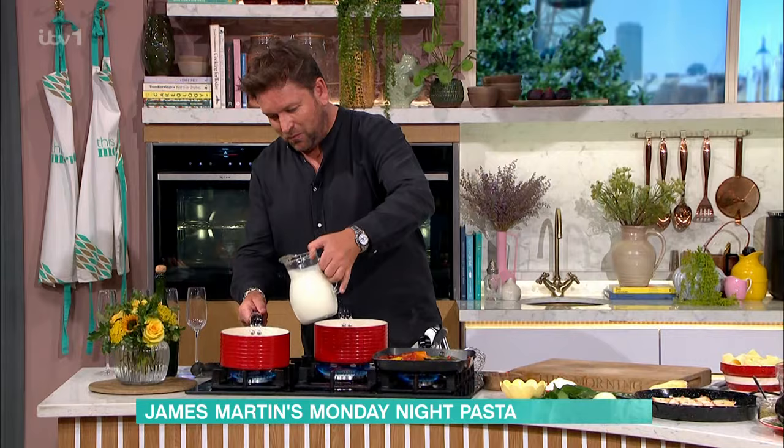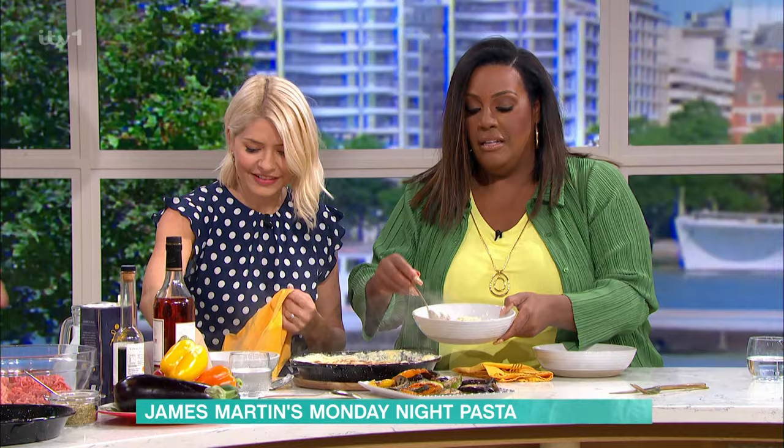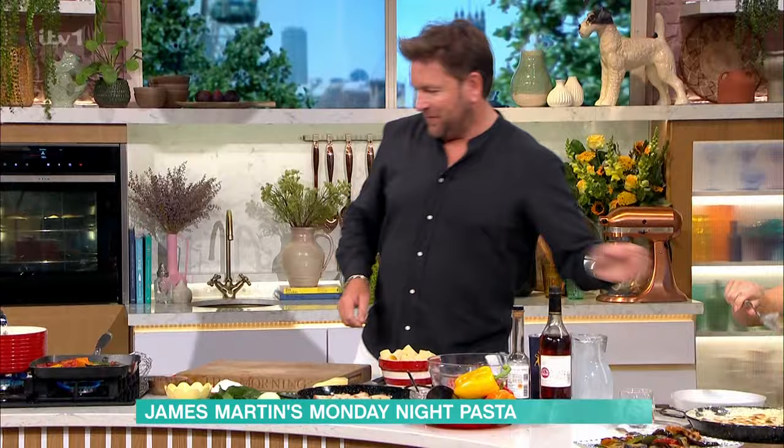We're going to take a little bit of the milk. We need a bigger spoon. You need a bigger spoon? We're going to need a bigger plate. Well done, here you go. Thank you, darling. Bigger spoon.